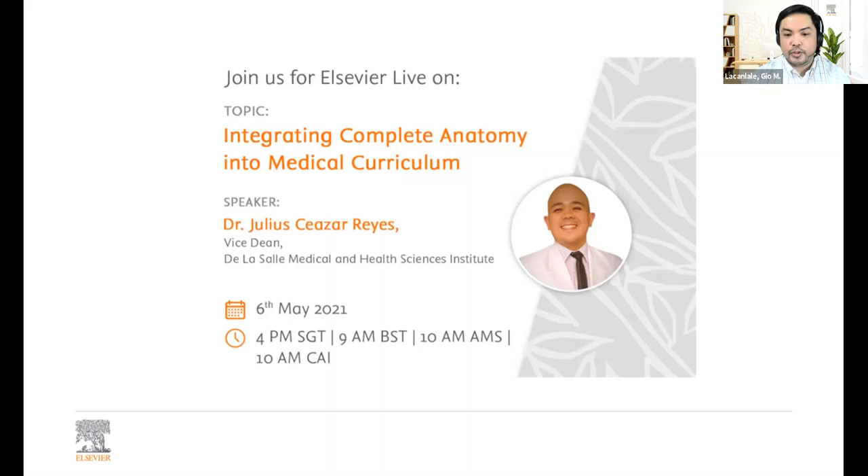Let me introduce everyone to Dr. Julius Caesar H. Reyes. Before Dr. Julius begins his presentation, I would like to request everyone to type in your questions on the Q&A chat box, and we will try to get through all the items at the end of the session. Thank you.